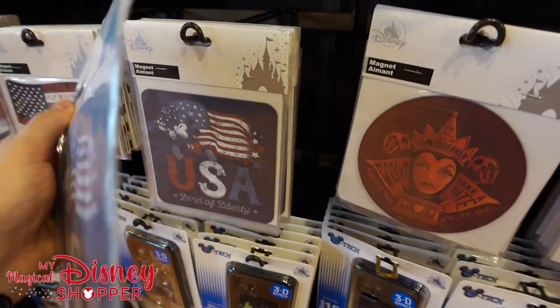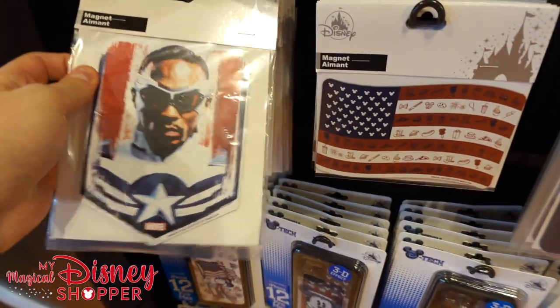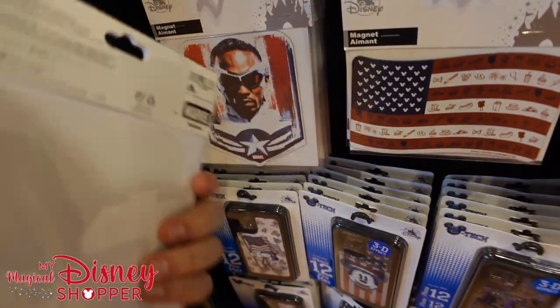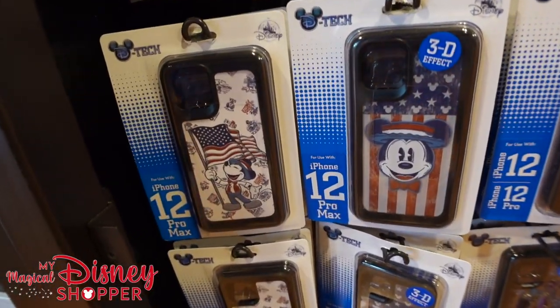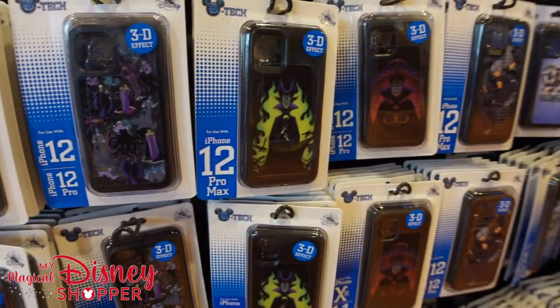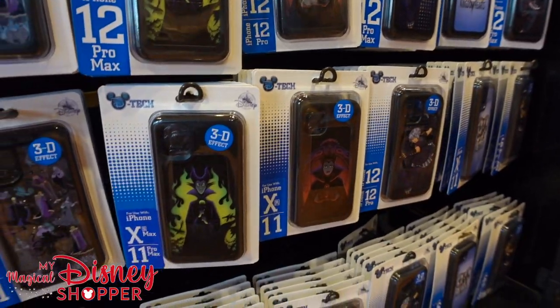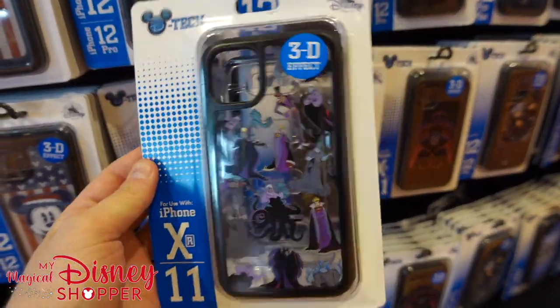Magnets start at $14.99, and I think some of the smaller ones are $9.99. Let's take a look at the awesome Captain America one — not the Falcon, he is Captain America. I am so happy that he's Captain America; he definitely fits the bill. I love Captain America and the Winter Soldier and all the different Captain America merch. I got the Captain America Spirit Jersey, but enough about Captain America.